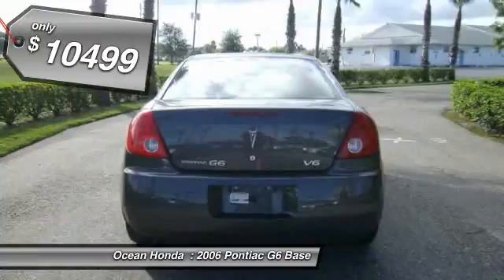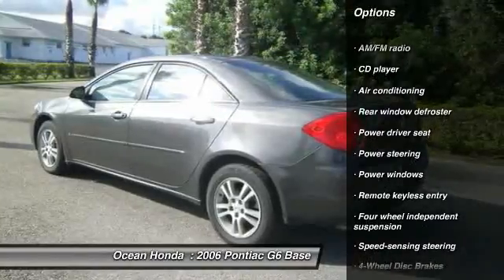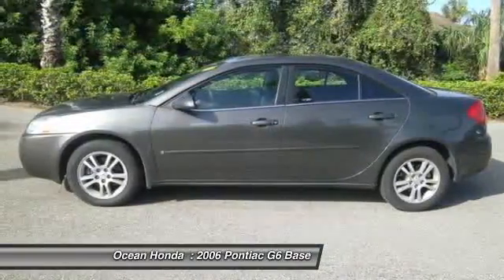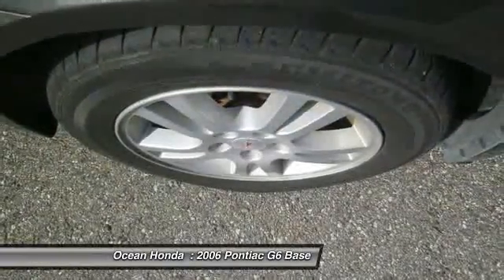Here are some of this vehicle's great options: dual airbags, front air conditioning, power steering, four-wheel disc brakes, power windows, rear window defroster, security system, fog lights, CD player, trip computer.